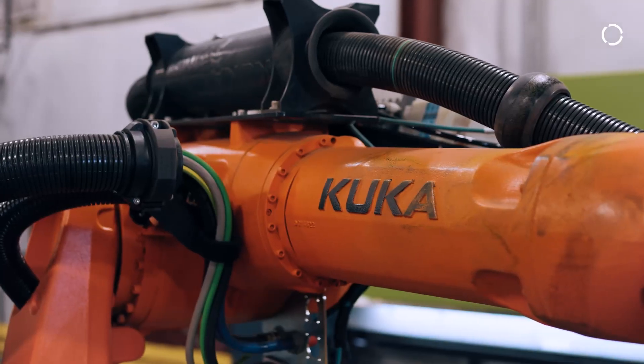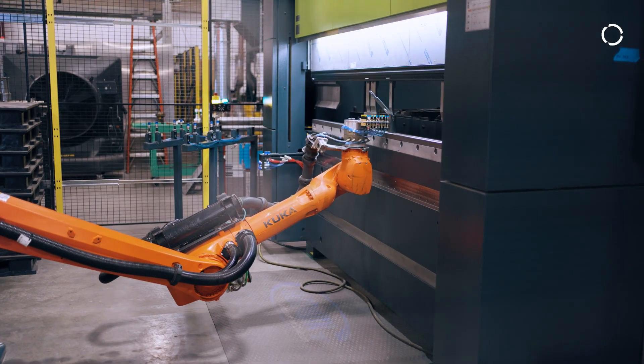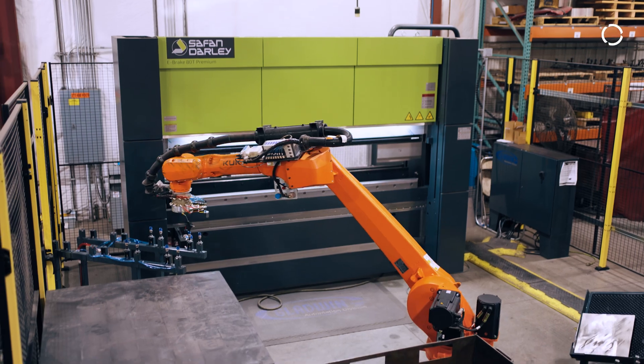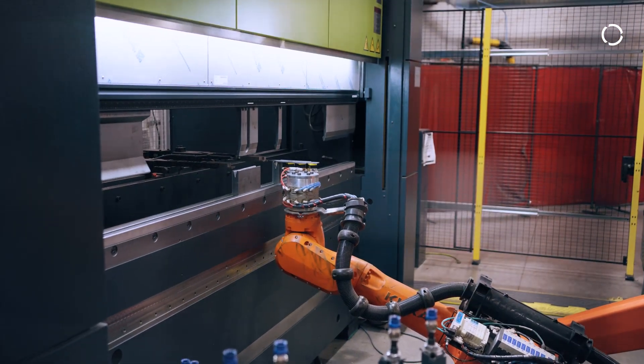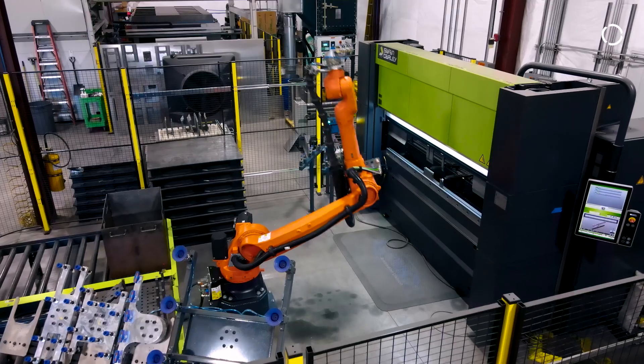We're using a KUKA KR50. One of the reasons we chose that was for the reach of the robot, the payload, and also availability. One thing that's awesome about working with KUKA is the fact that you have almost unlimited support. If you have a question day or night, their support is on the ball, and getting quotes from them for the robotic arms that we need really helps our business.